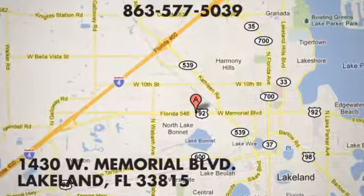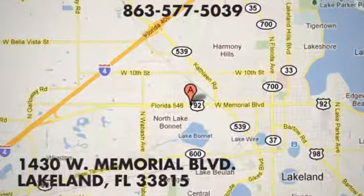We are conveniently located at 1430 West Memorial Boulevard in Lakeland, Florida.